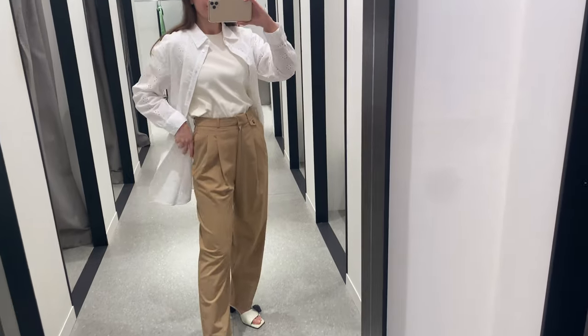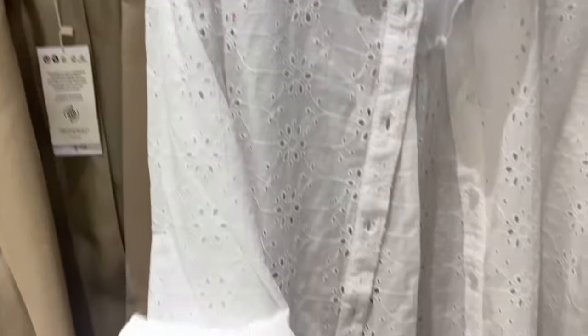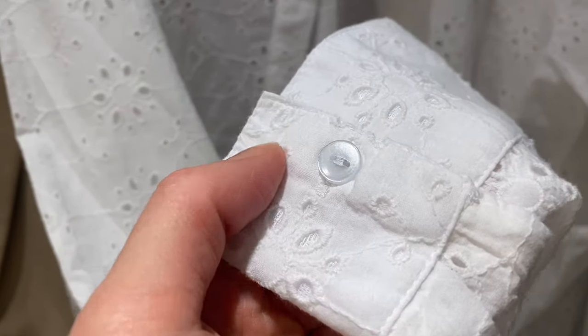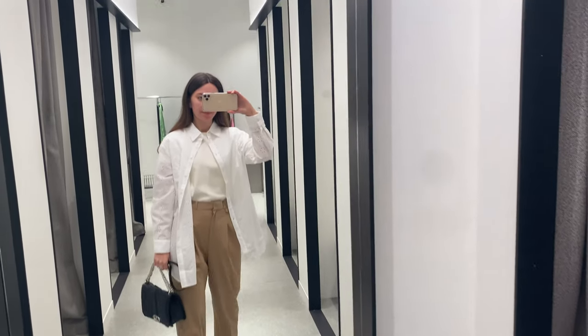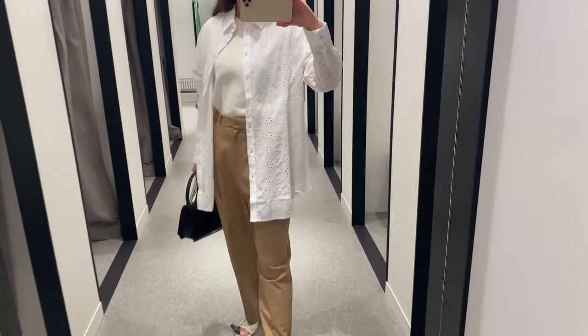I like this beautiful shirt very much. It's made of 100 percent cotton and has an oversized design with Swiss embroidery and floral embroidery. This shirt has good quality, it looks unusual, and you may wear it separately — it looks like a basic thing anyway.